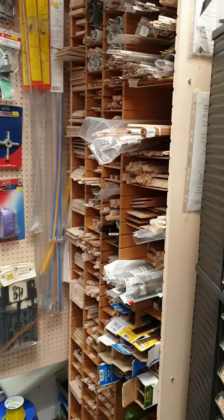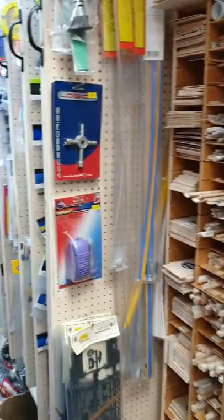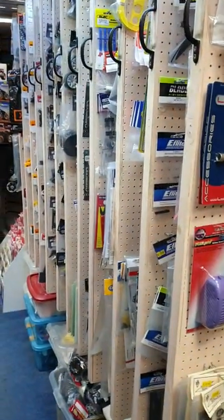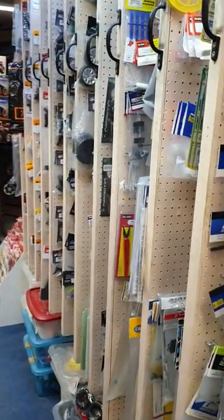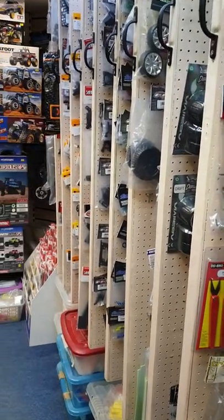We have our wood locker - all your balsa wood, ply, and spruce. And coming down here, we have all our pullout drawers with all our car accessories, car parts, and aircraft parts.